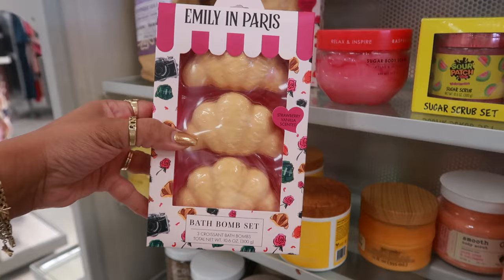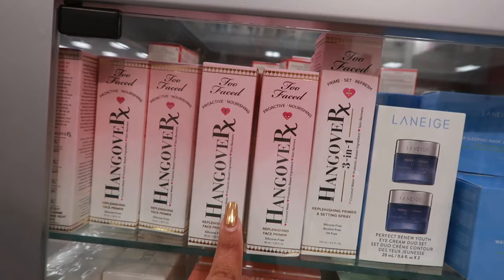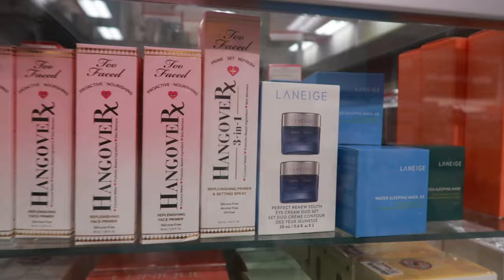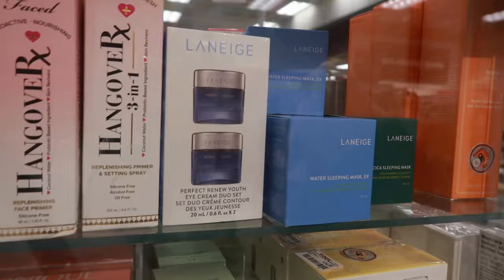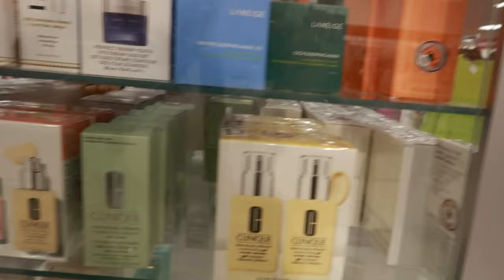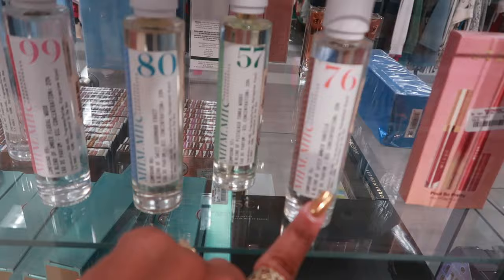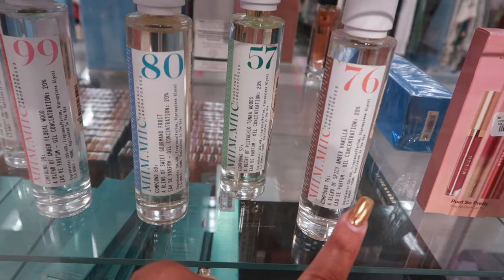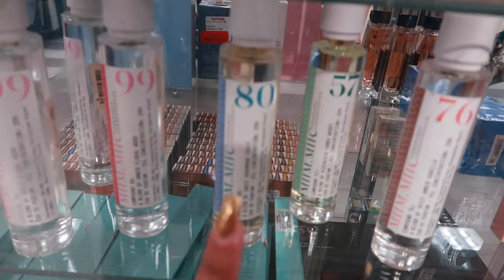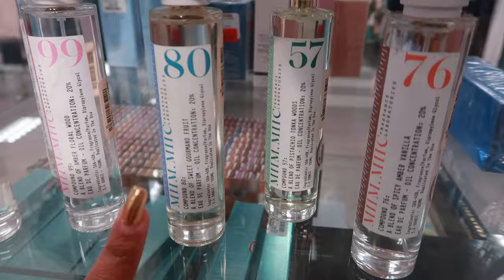They have a bunch of Too Faced — the face primer and the moisturizer. A lot of stuff in this lock box: Water Sleeping Mask, Cica Sleeping Mask, Clinique, Laura Mercier Crème Brûlée Body Cream. These Fragrance Laboratories perfumes — a blend of spicy amber vanilla is number 76. Number 57 is a blend of pistachio tonka wood. Number 180 is a blend of sweet gourmand fruit. Number 99 is amber floral wood. They are $20 each.